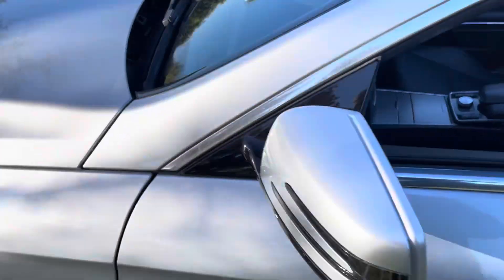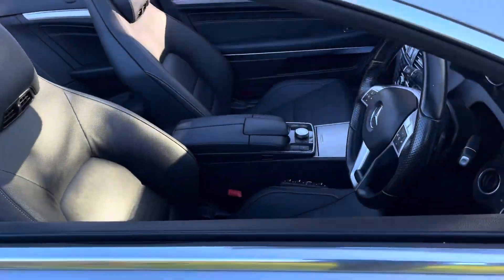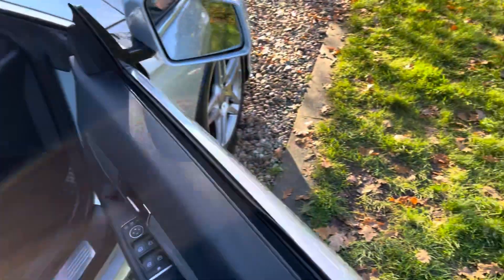It drives perfectly. We've just got it MOT'd and PDI checked, and it should want for nothing given that it's just had £750 spent on it in June/July of this year with a Mercedes specialist.